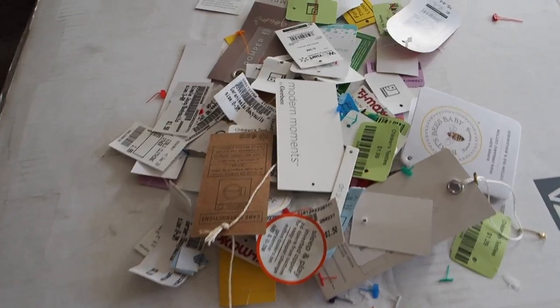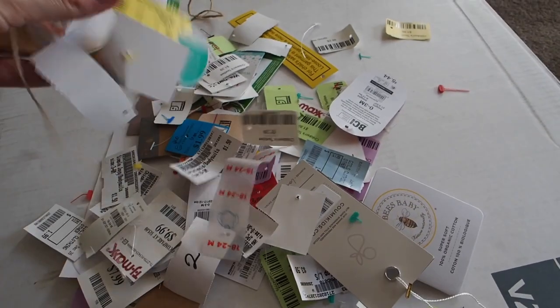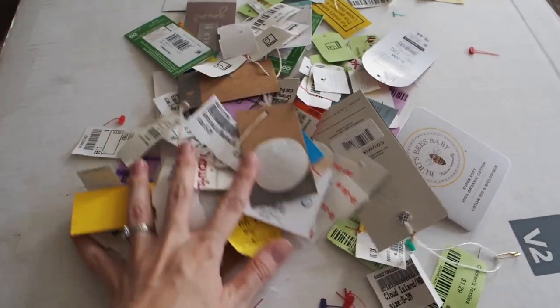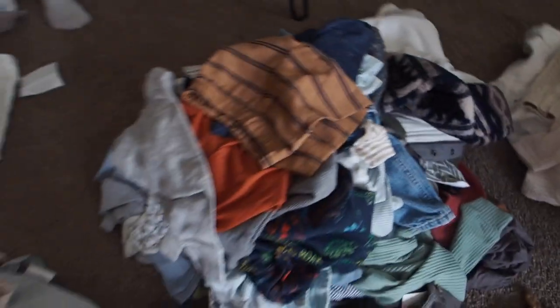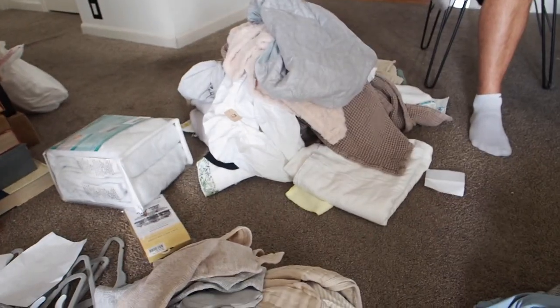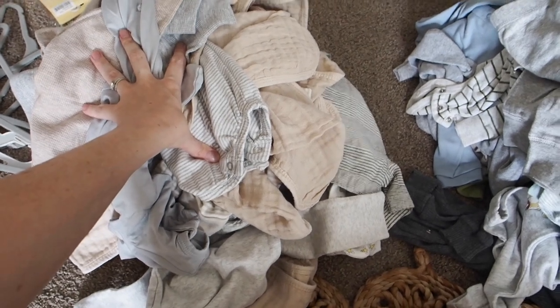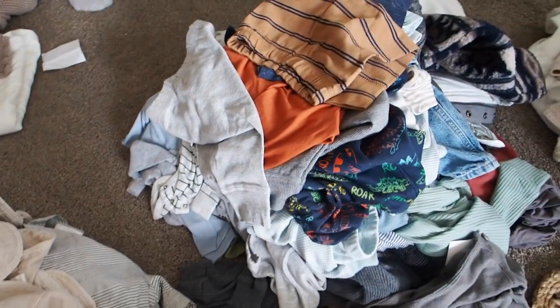I just cut off every single one of these tags — look at that! That took me probably over half an hour. And I have these piles now, and I'm going to wash each one separately. Then I have all the linens and stuff over there. Can you believe all these clothes? I can't. I don't know where we're going to put them all. I knew we had a lot for him, but I don't think I realized quite the extent of it.